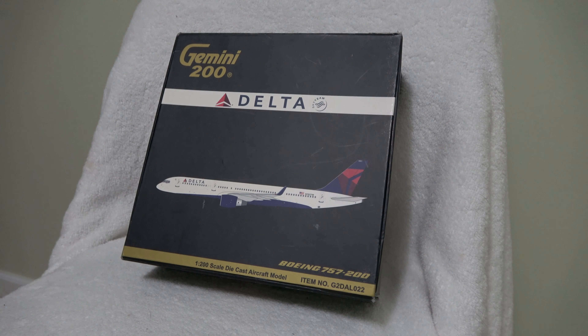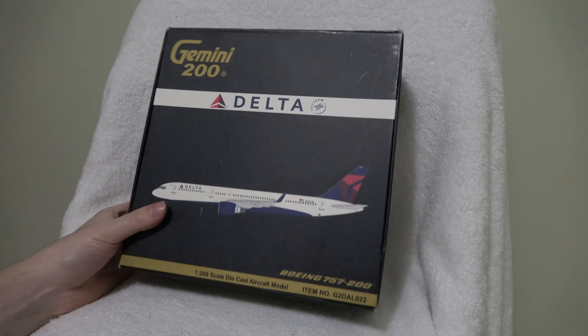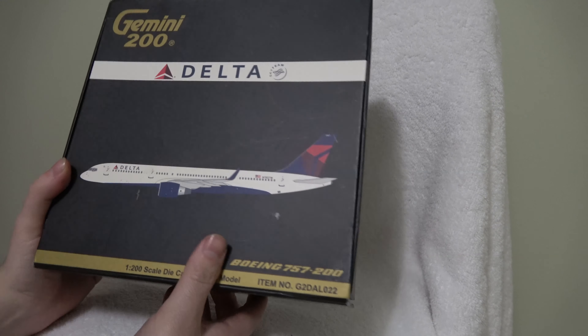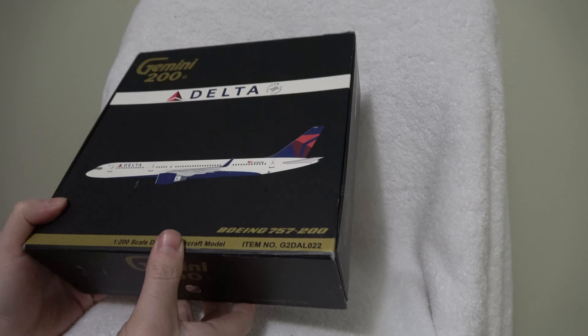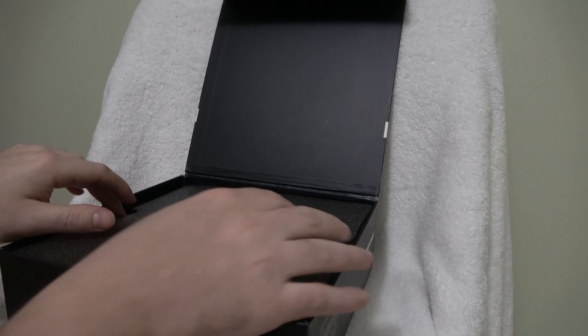Today we will be unboxing the Gemini 200 Delta Airlines Boeing 757-200. This is a model I got secondhand off eBay as they don't make it anymore. It's older but still in good condition, so this was one of the ones I needed, so I went ahead and bought it.